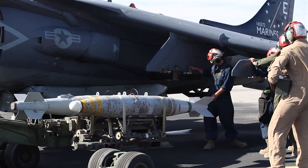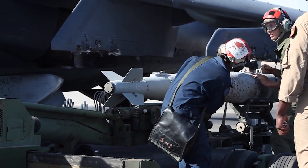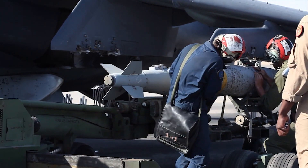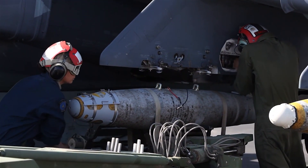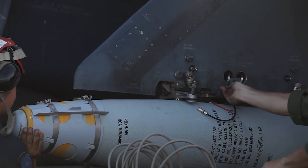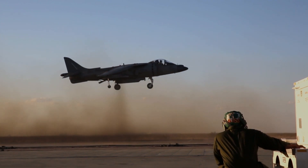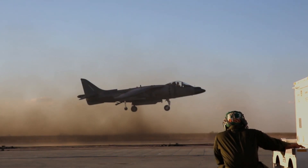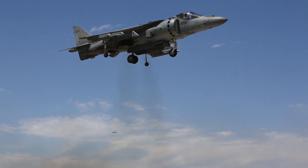In the mid-1960s, the Harrier GR1 and GR3 variants were ordered by the British government for the Royal Air Force. The Harrier GR1 made its first flight on the 28th of December 1967 and entered RAF service in April 1969. During the 1970s, the United States opted to procure the aircraft as the AV-8A.